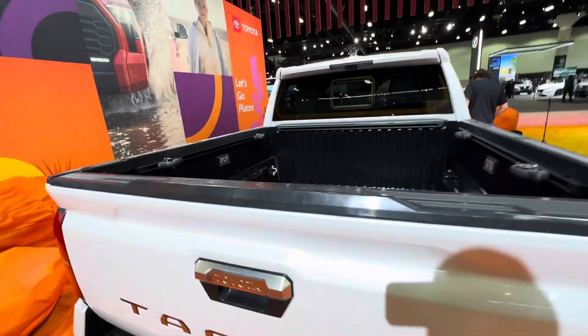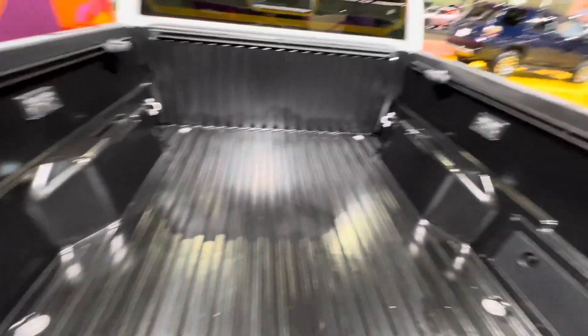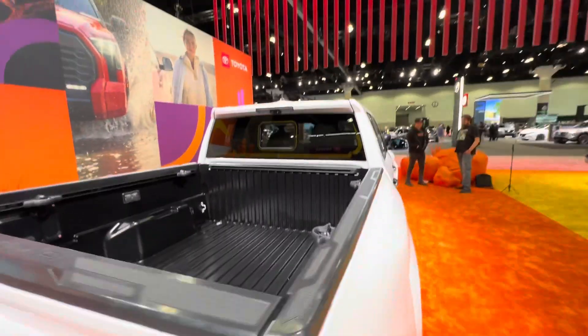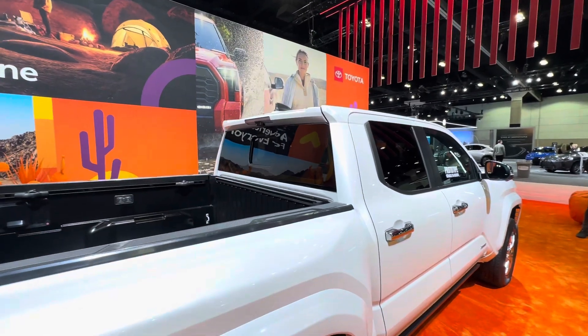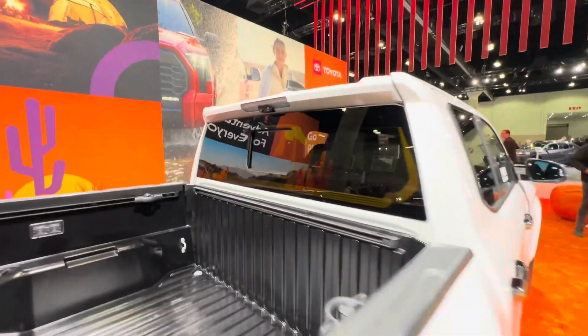You also have your basic power tailgate, of course, and a nice rugged bed liner in the back. Of course you have the power rear window and power rear defroster as well. It looks like there are a couple of cameras over there too, along with the lights.